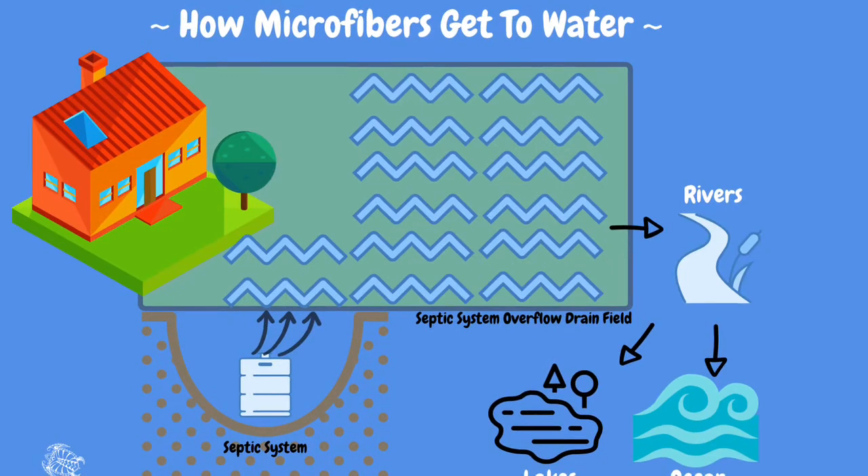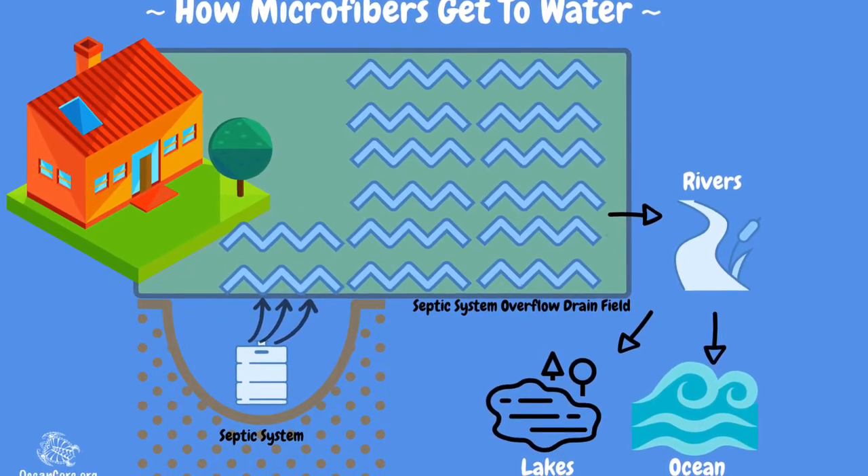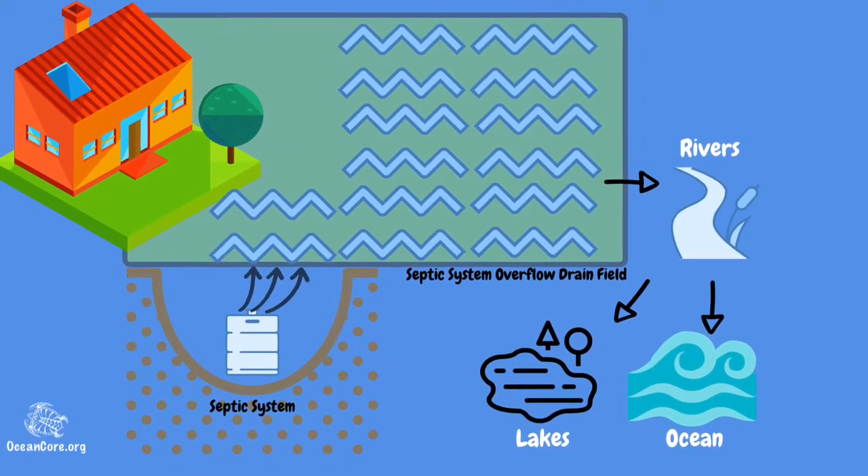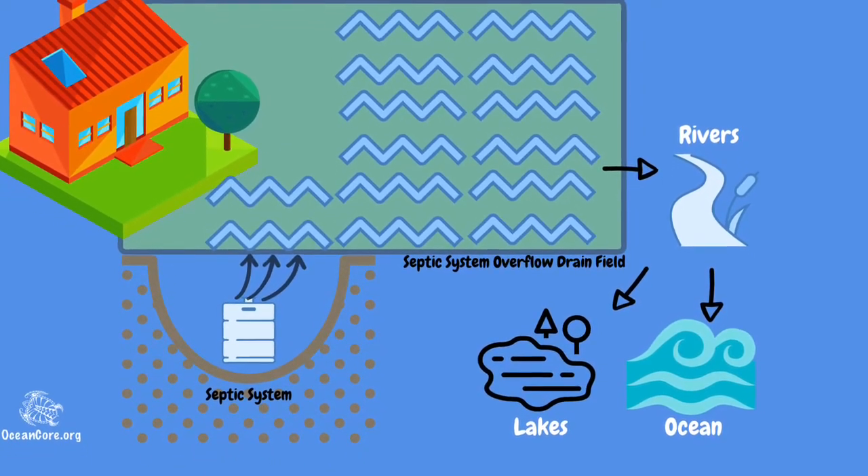One theory project leaders had is that fibers are entering waterways via septic system drain fields. Basically, waste and wash water drains into designated fields to prevent septic tanks from overflowing. This overflow eventually finds its way to another water source, usually a river or stream, with its final destination being the ocean or lake.